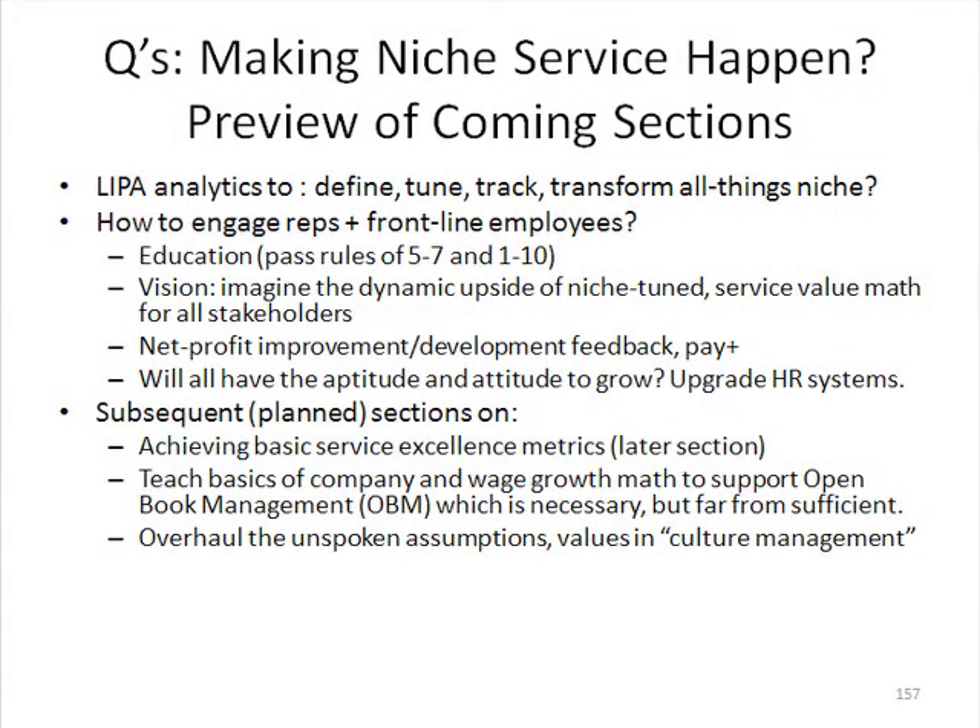Hi, this is kind of a warm-up for the next section where we're going to talk about line item profit analytics in-depth with screenshots and case studies.